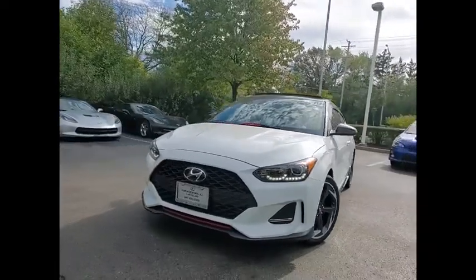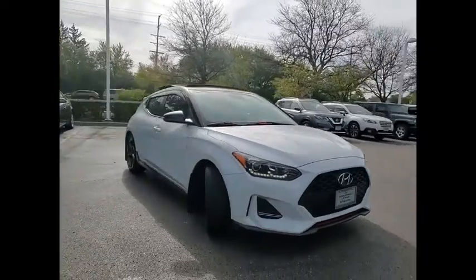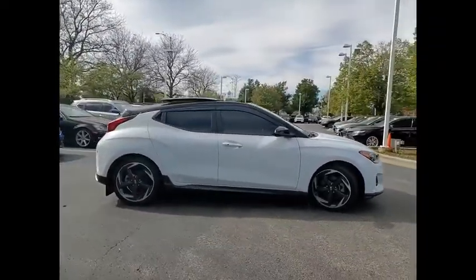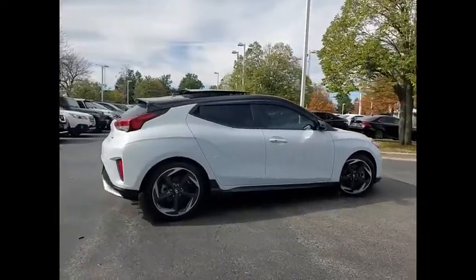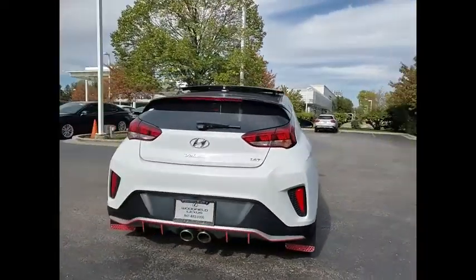Come test drive the 2019 Veloster. The Veloster's innovative body style and unique design make it unlike any other small car out there. Pair that with the fuel efficiency that pushes the 40 miles per gallon barrier and you've got one sweet ride.